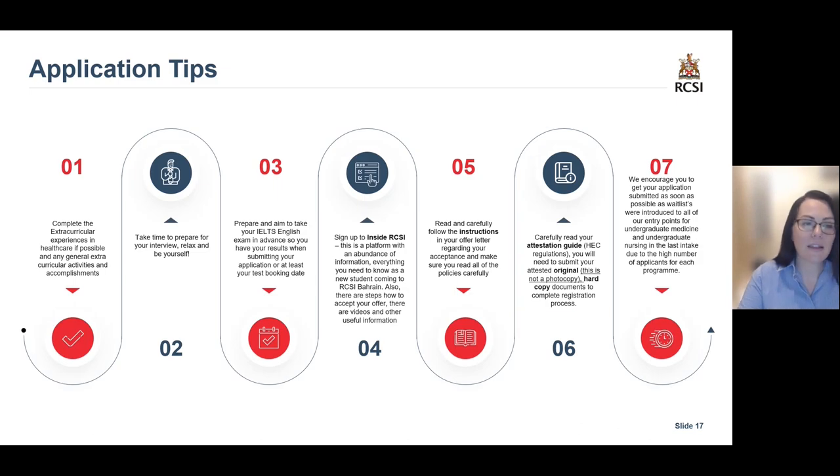Some application tips: You are encouraged to complete extracurricular experience in healthcare and any general extracurricular activities and accomplishments, as these are taken into account in the application review. Take time to prepare for your interview. Prepare and aim to take your IELTS English exam in advance so you have your results when applying online. Sign up to the platform Inside RCSI and carefully read and follow the instructions in your offer letter, ensuring you read all of the policies and attestation guidelines — this is very important, as you will need to submit your original documents for completing your registration process. We encourage you to get your application submitted as soon as possible, as waitlists have been introduced in previous intakes for nursing and medicine due to the high number of applicants.